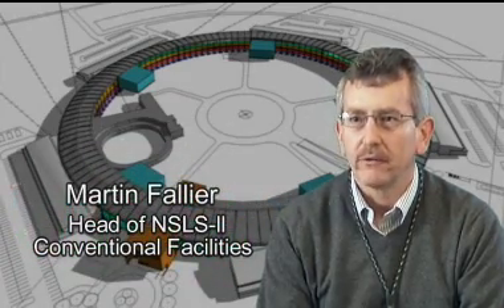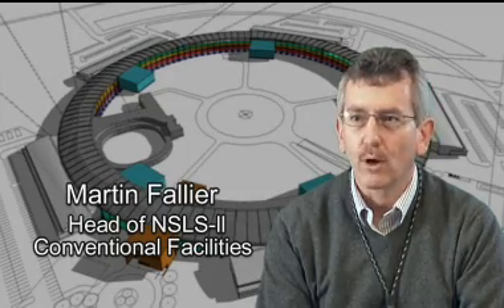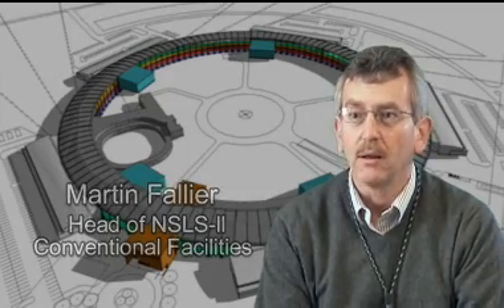The NSLS-II facilities are unique in that they must be able to support the stability needed to operate beamlines that will be very closely focused and provide brightness many times greater than anything achieved to date in facilities of this nature. We're looking for talented engineers to support the development and construction of the conventional facilities — electrical engineers, mechanical engineers, and civil structural engineers — responsible for overseeing the design effort and, as we transition into construction, overseeing the buildings to ensure the facility is constructed properly and ready for operations.